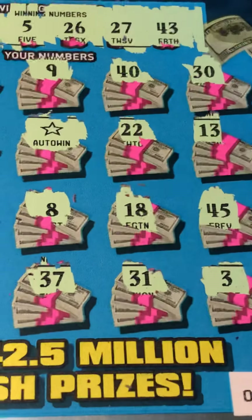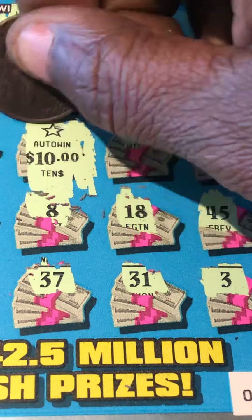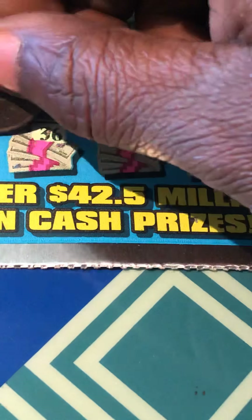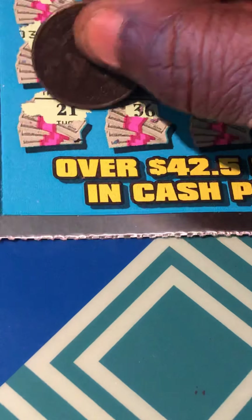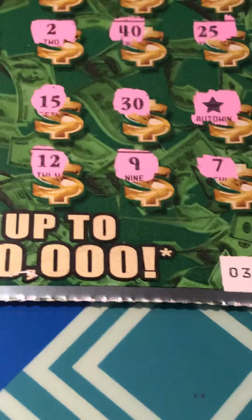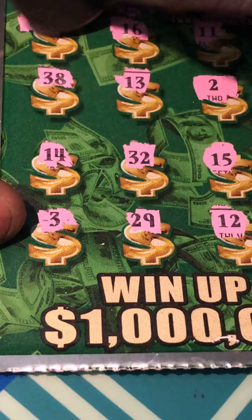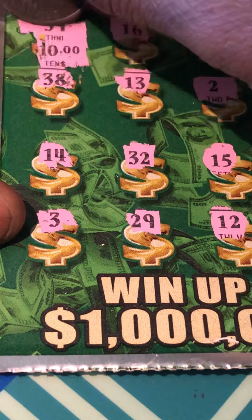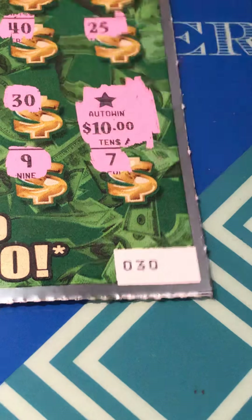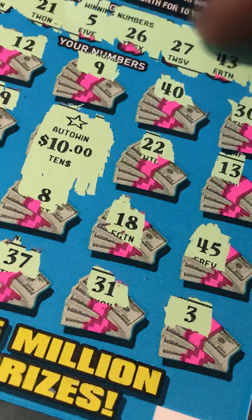All right, that auto win — $10. And the matching 21 — 10 more dollars. That's $20. We have that matching 39 up here — $10. And we have the auto win — 10 more dollars. So we're $20 in and we got $40 back. Looks like a double up!